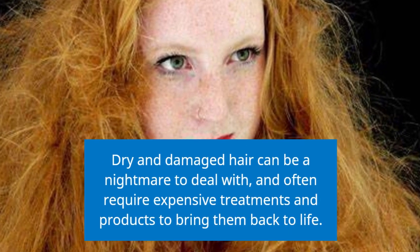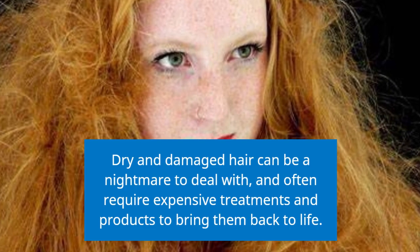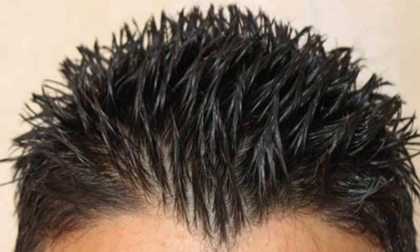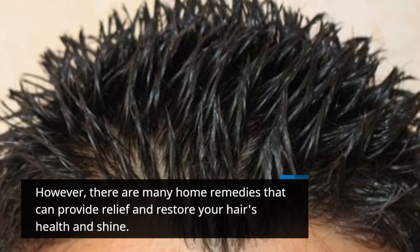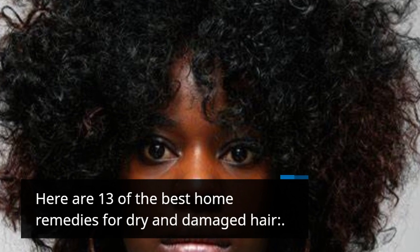Dry and damaged hair can be a nightmare to deal with, and often require expensive treatments and products to bring them back to life. However, there are many home remedies that can provide relief and restore your hair's health and shine. Here are 13 of the best home remedies for dry and damaged hair.